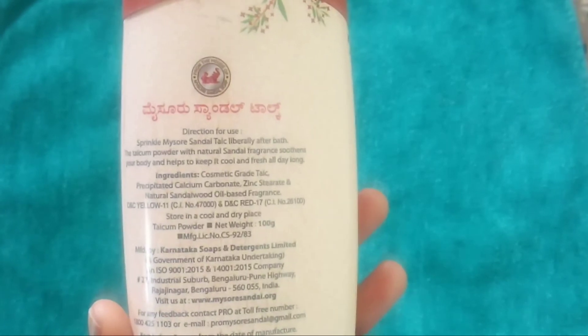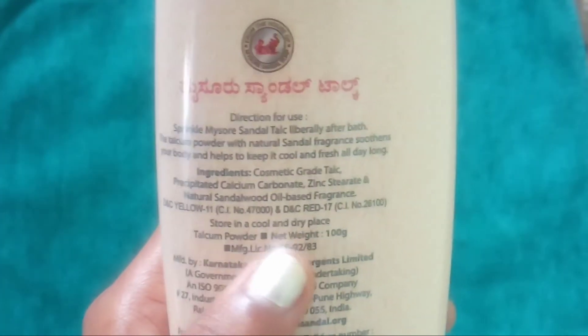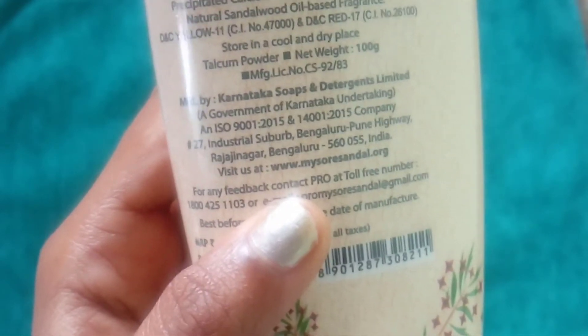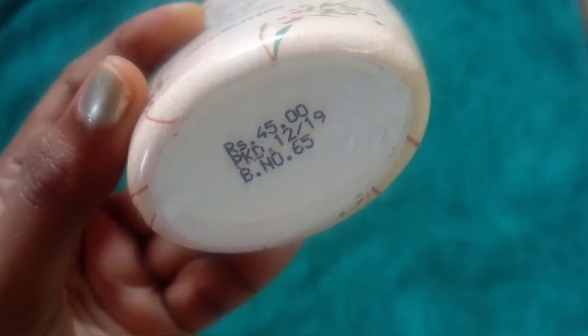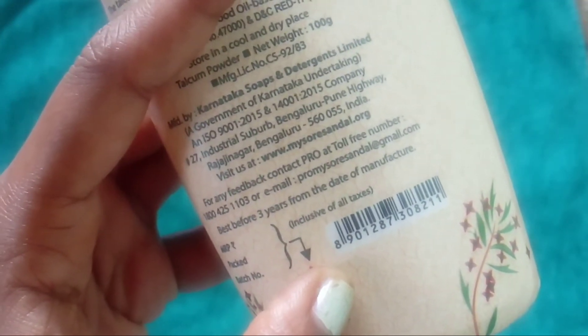They have even given the directions to use. It says to sprinkle Mysore Sandal talc liberally after bath. The talcum powder with natural sandal fragrance soothes your body and helps to keep it cool and fresh all day long. They have also given the ingredients used to make this talcum powder. After that they have given the net weight of this product that is 100 grams. This talcum powder is manufactured in Karnataka and they have even mentioned the email ID of the company. The price of the product is 45 rupees, the packaging date is December 2019, and it's best before three years from the date of manufacturing.